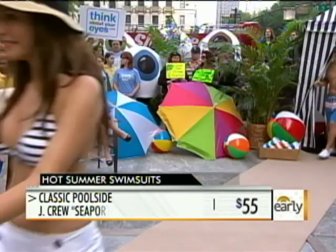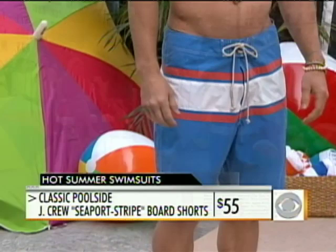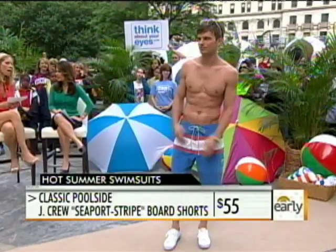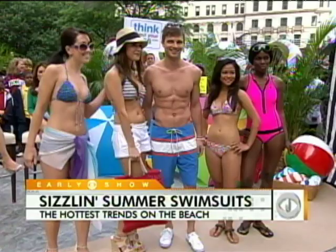Now for the men — his bathing suit is from J.Crew and it's fifty-four dollars. Men are catching up in terms of having to be a little stylish out there on the beach. This is a great example of where trends are going for men. It's not a Speedo anymore, but it's not the baggy short down to his shins either — it's something in between, and it's a great look.